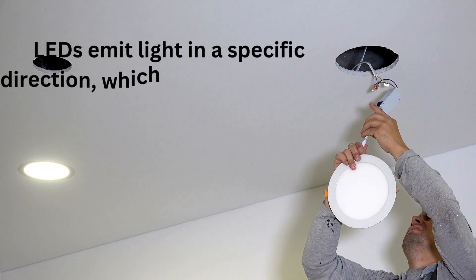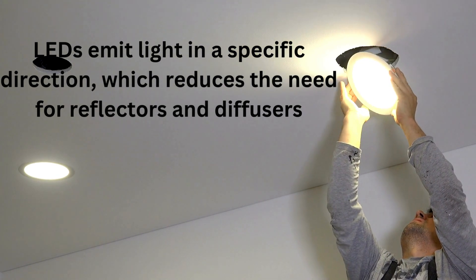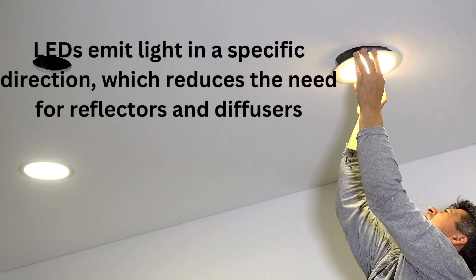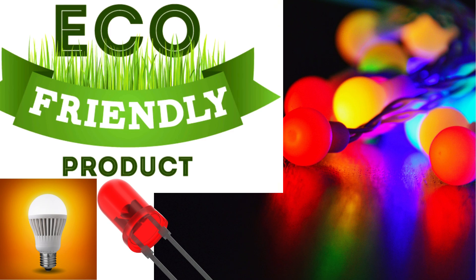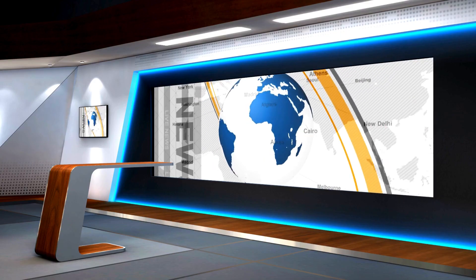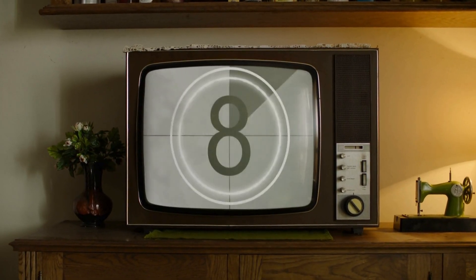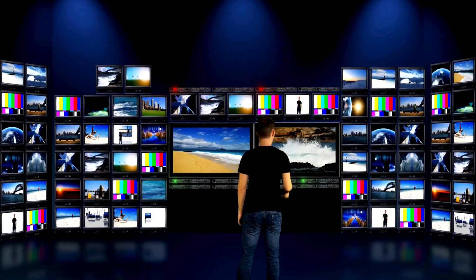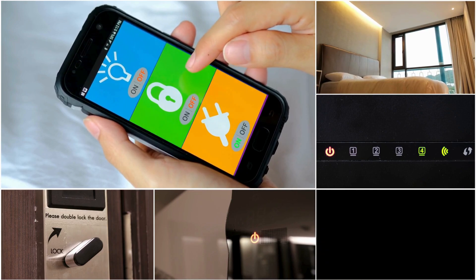Directional lighting: LEDs emit light in a specific direction, reducing the need for reflectors and diffusers that can trap light, increasing efficiency and minimizing waste. Modern LEDs can also change colors and be dimmed or brightened, offering incredible flexibility for design. Eco-friendly: LEDs contain no harmful materials like mercury, making them better for the environment. Compact design: their small size allows for innovative applications in everything from gadgets to architectural lighting, enabling ultra-thin TVs and displays that can be easily mounted on walls. Smart technology: many LEDs can now be controlled via smartphone apps, integrating seamlessly into smart homes.